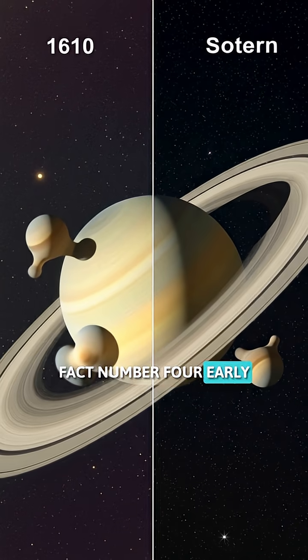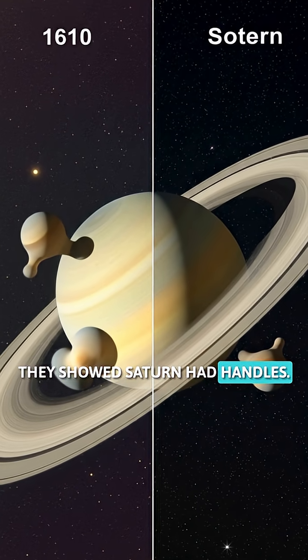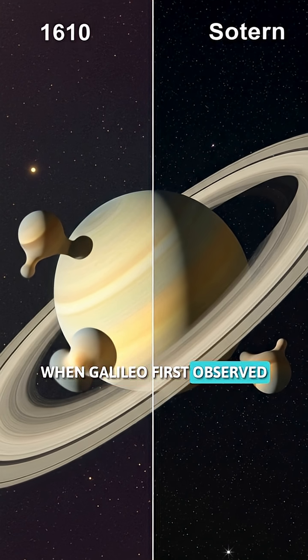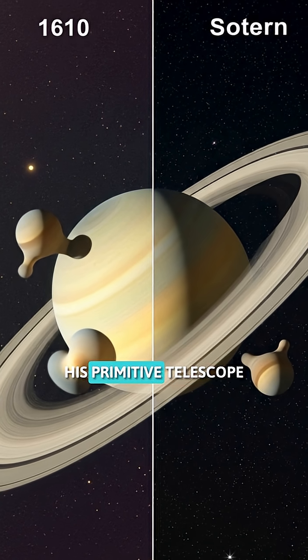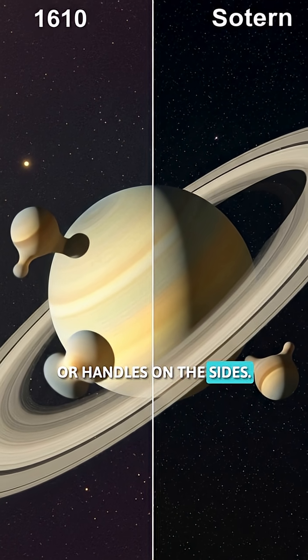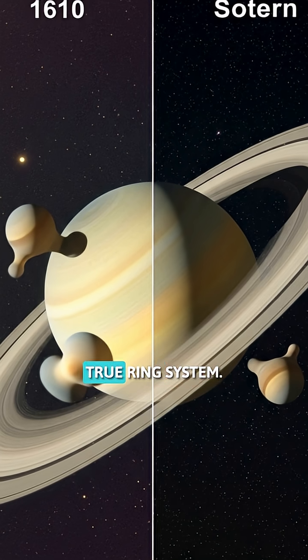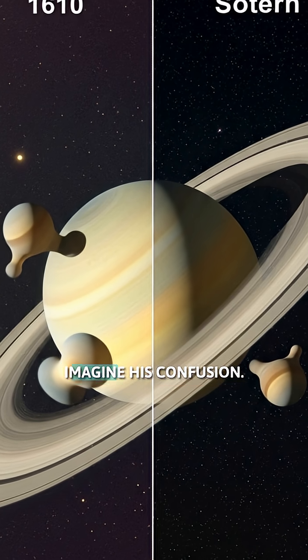Fact number four. Early telescopes were so bad they showed Saturn had handles. When Galileo first observed Saturn in 1610, his primitive telescope made the rings look like weird bumps or handles on the sides. It took 45 years for better telescopes to reveal Saturn's true ring system. Imagine his confusion.